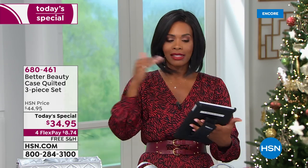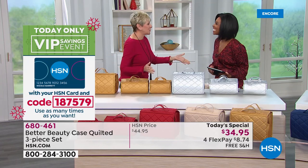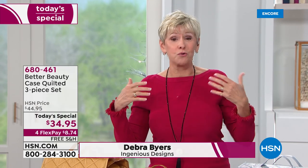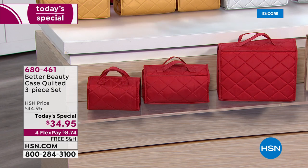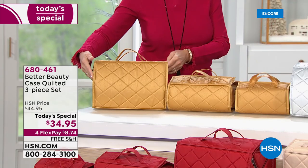We are simulcasting live on HSN's Facebook page — if you have any questions you can ask them and we'll answer live on air. Deborah Byers is joining us to help with all the details. The Better Beauty Cases come in gorgeous colors with beautiful quilting, all the bells and whistles you're familiar with, plus a couple of extras. You can give them as one great big box or gift them as three separates — we're even giving you little wrapping sleeves.